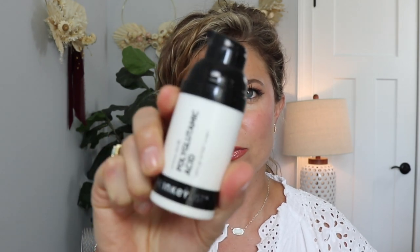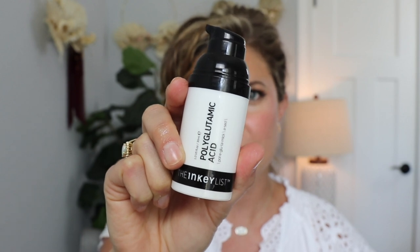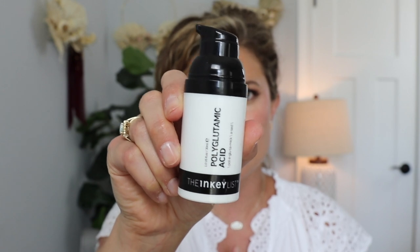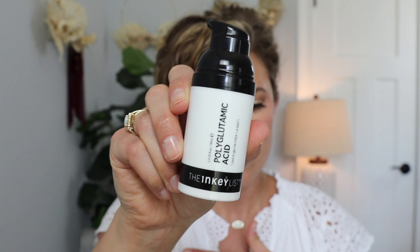Another product I've used for what feels like years is the polyglutamic acid by The Inkey List. It's very affordable and I love it for hydration. In order to use this, I do spray my Shantikai rose water on top, but this is just great. I've bought a few, I've repurchased this — it's always a staple in my skincare regimen. The Inkey List has some amazing products if you're looking for a more affordable skincare option, especially at Sephora. Feel free to DM me on Instagram or ask in the comments below.